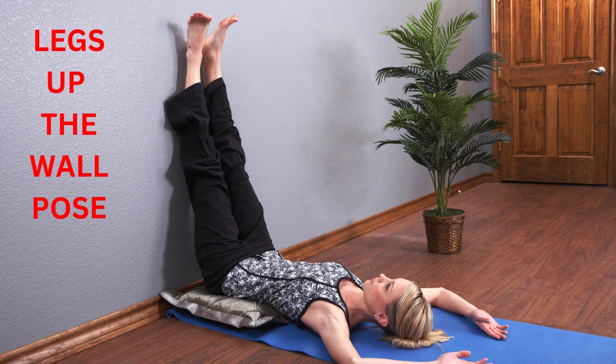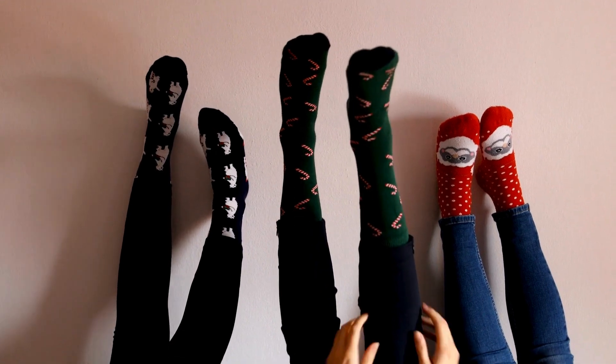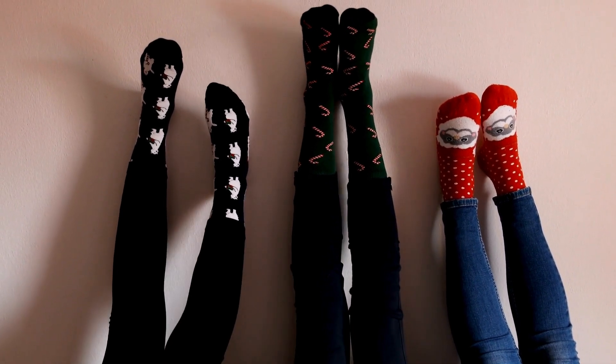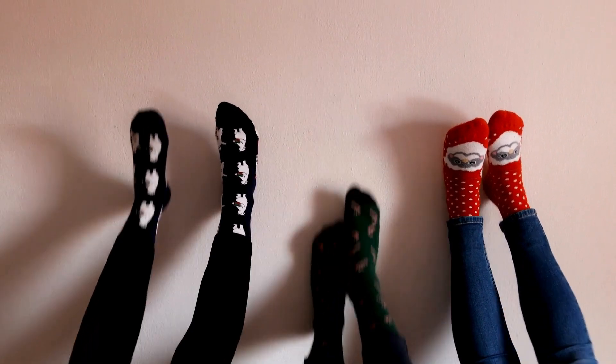Legs up the wall pose involves lying on your back with your legs extended upward against the wall. Practicing this pose regularly can offer several benefits, supported by both anecdotal evidence and some scientific research.